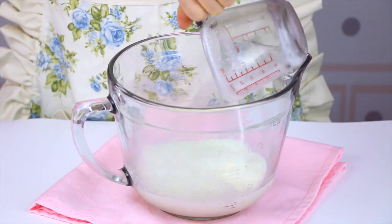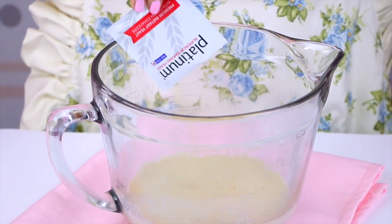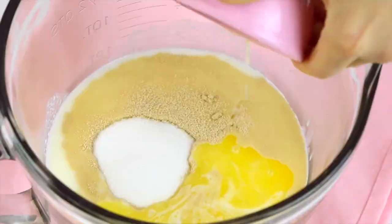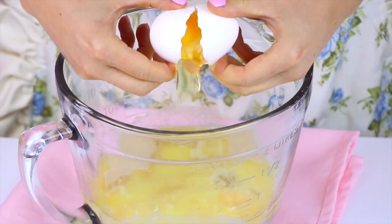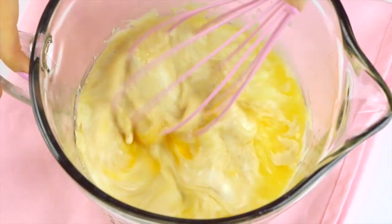First we whisk together some warm milk and instant dry yeast. Don't be scared if you've never worked with yeast before — it's really easy and this is the perfect recipe to try. Then add some sugar, six tablespoons of melted butter, vegetable oil, vanilla extract, the eggs, and a little salt. Just make sure you're using instant yeast or rapid rise yeast, not regular dry active yeast, so these rise really puffy and perfect.